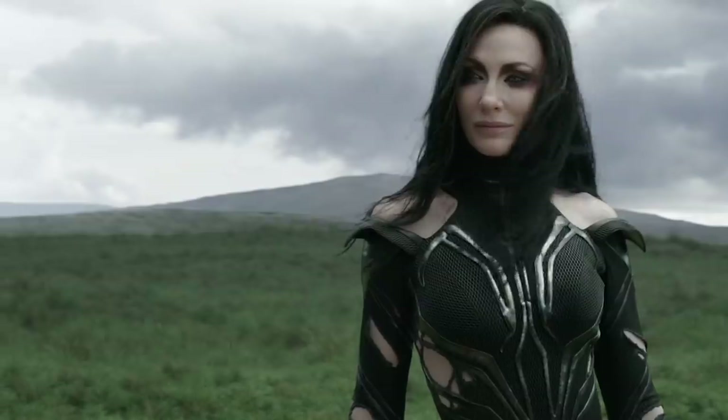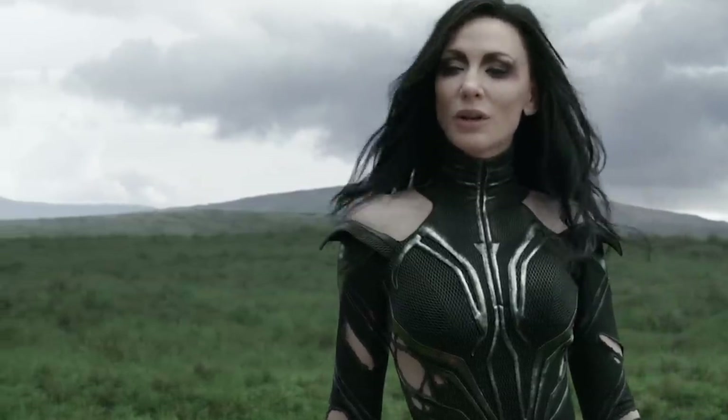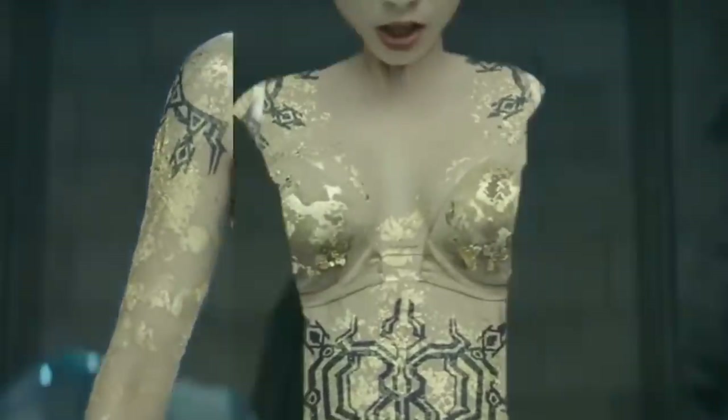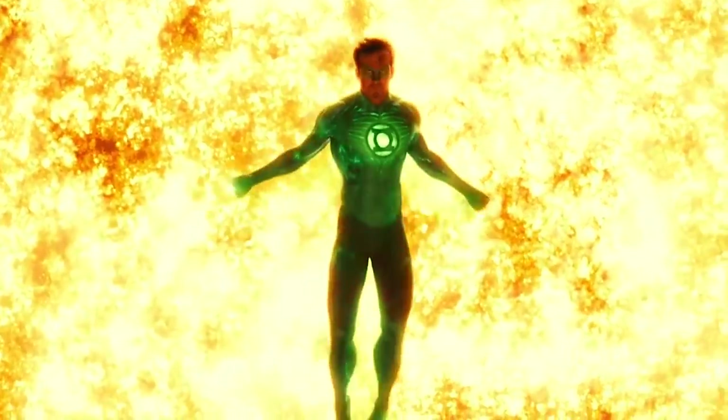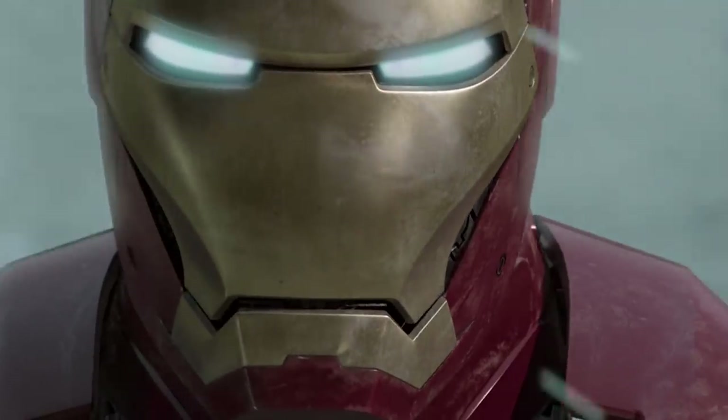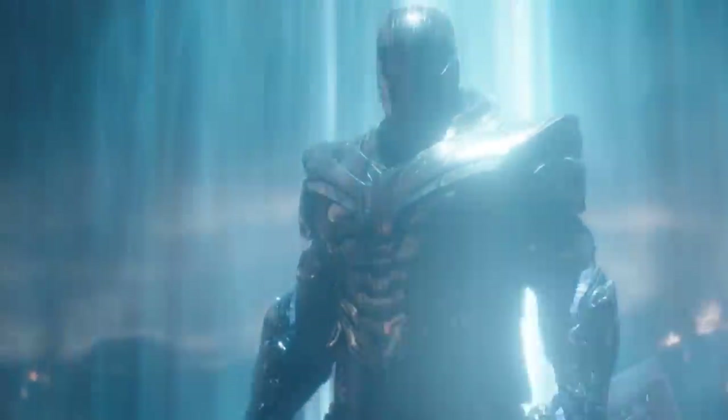Today, we're taking a look at some of the most shocking and impressive costumes that were created with CGI magic.